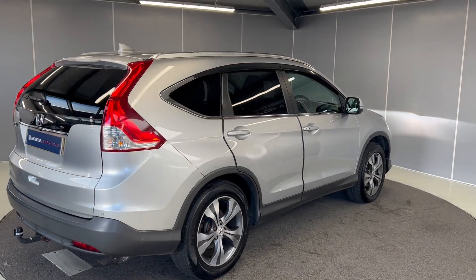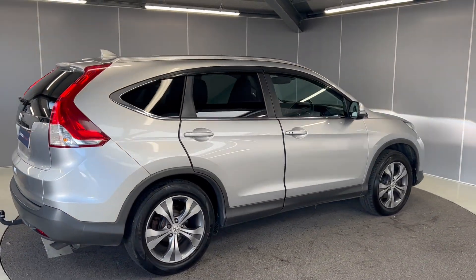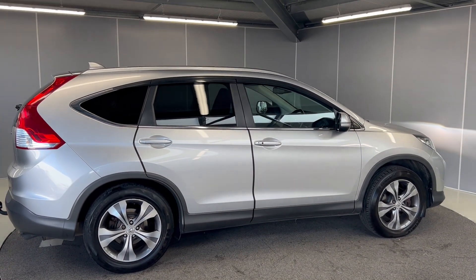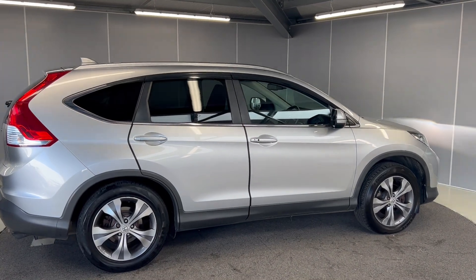This car does qualify for the Honda approved used scheme. So with that you get 12 months warranty and the car will be serviced and MOT'd where required. It will also be prepped by our Honda approved technicians.